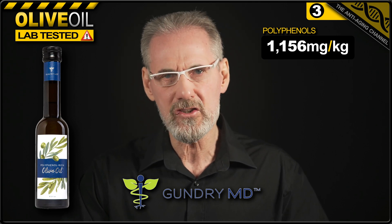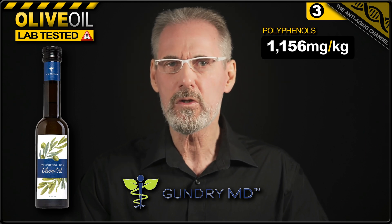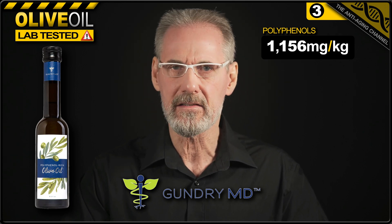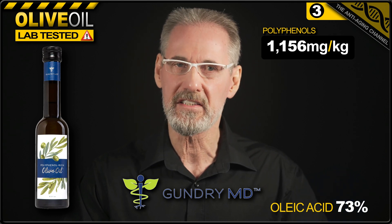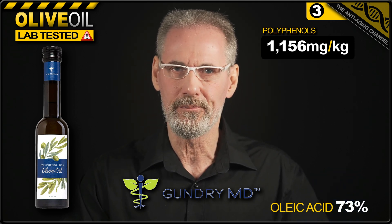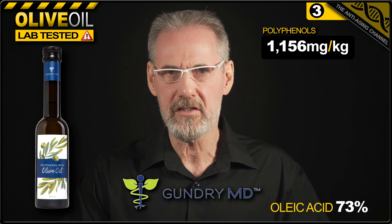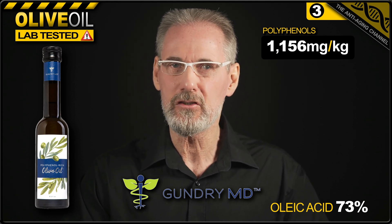So it may be a concern that so many customers reviewing the Gundry product on Amazon would appear to be unhappy with the taste. That aside, the oleic acid content of the oil was good at 73%, with anything over 70% being desirable. And the oil passed all freshness and purity testing. So if you can stomach the taste, this oil will likely do your body some good.